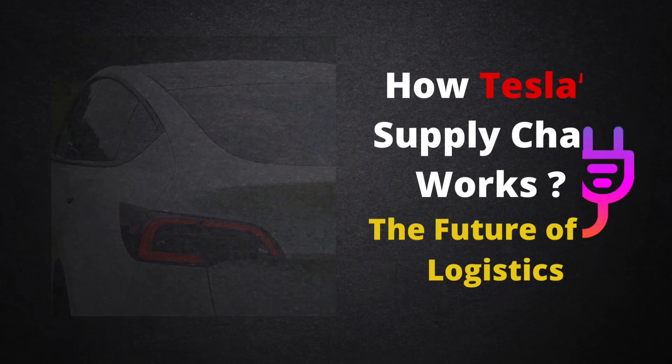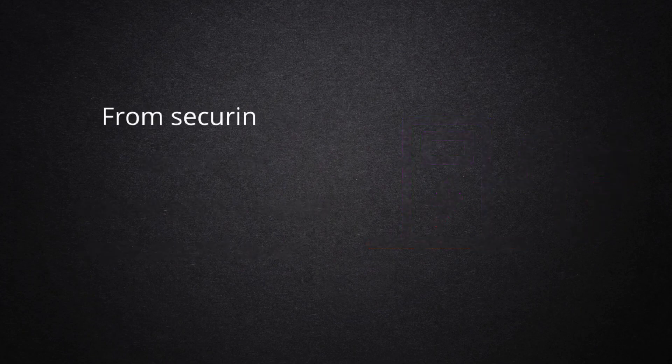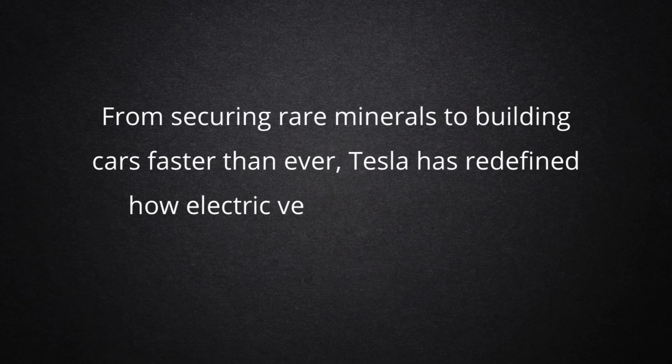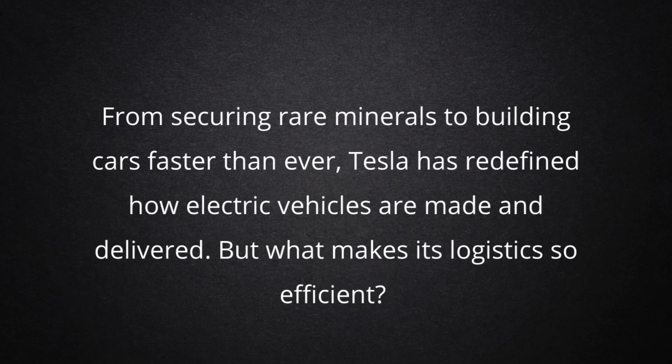Tesla isn't just an electric car company, it's a supply chain powerhouse. From securing rare minerals to building cars faster than ever, Tesla has redefined how electric vehicles are made and delivered. But what makes its logistics so efficient?